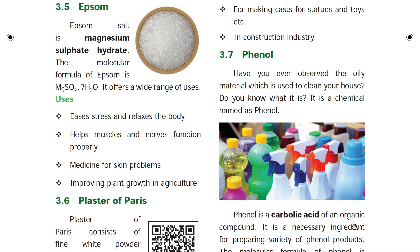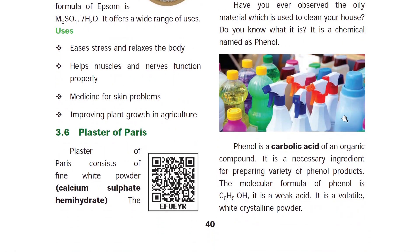Phenol is also called carbolic acid. It is an organic compound. An organic compound contains carbon; carbon absence means inorganic. The chemical formula of phenol is C6H5OH — carbon is present, so it is an organic compound.